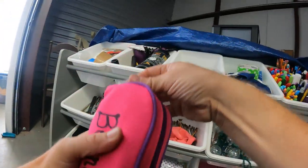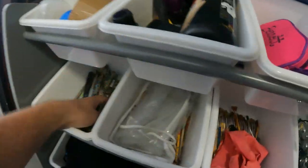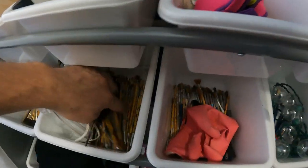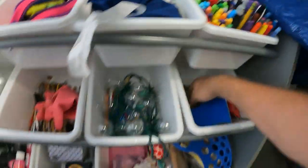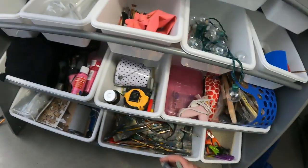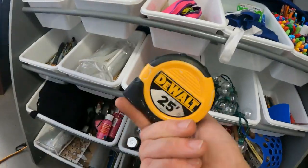Glue guns in here. Highlighters, pins, Sharpies, wipes, jars, stapler, tape. Tons and tons of paint brushes — good lord, there's an unreal amount of paint brushes. They were definitely into crafting. There's also a nice DeWalt tape measure in there.